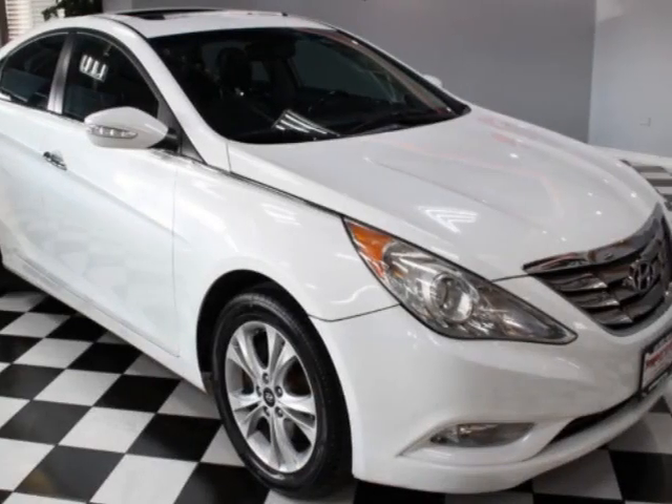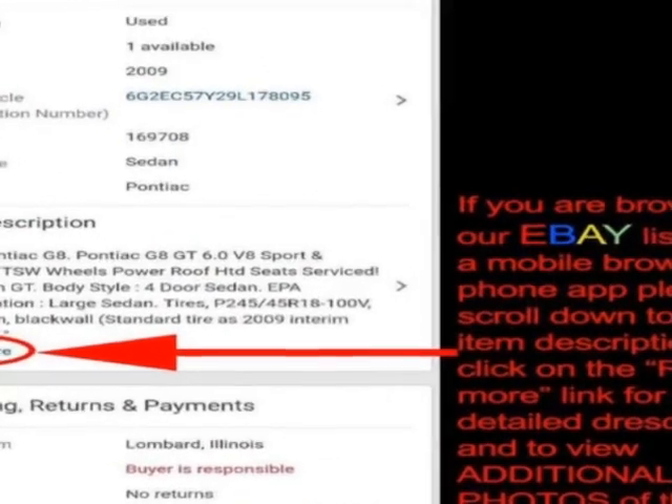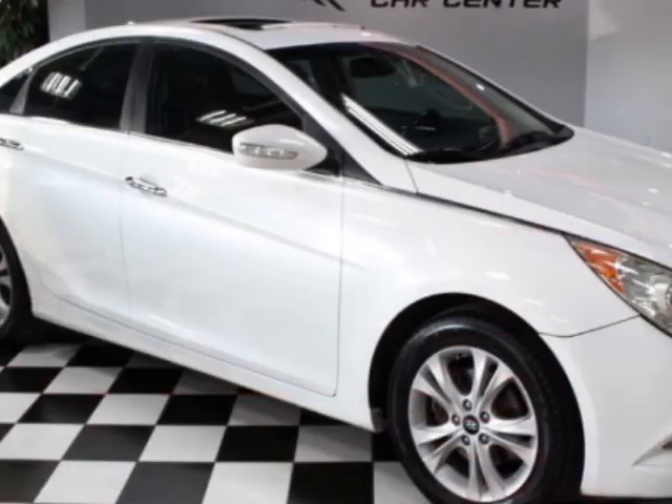Take a look at this 2011 Hyundai Sonata. The Sonata has just under 201,000 miles. For your protection, a warranty is available for this vehicle.